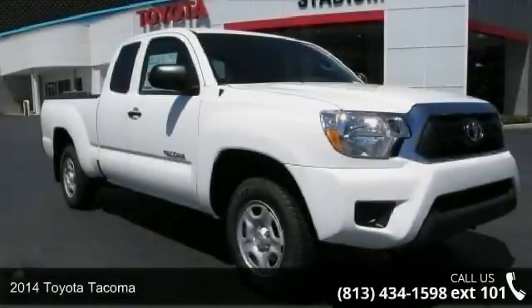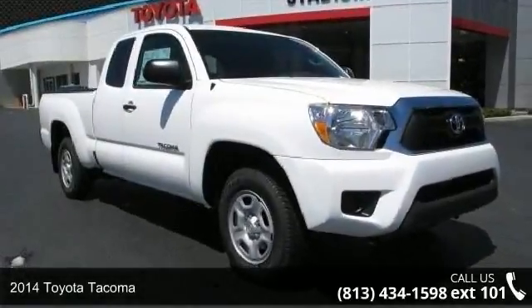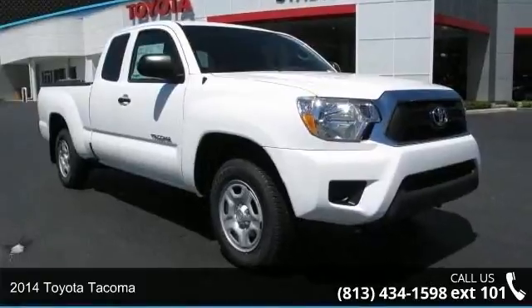Step onto the 2014 Toyota Tacoma. If you are looking for an automobile with great features, look no further.